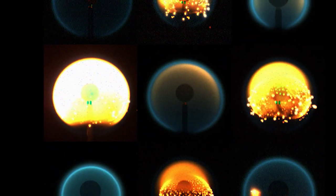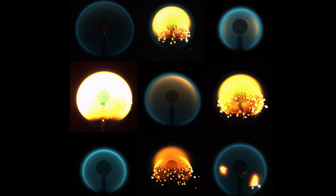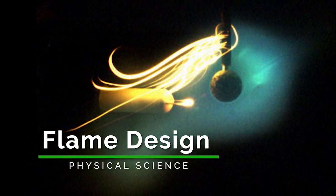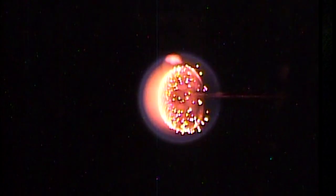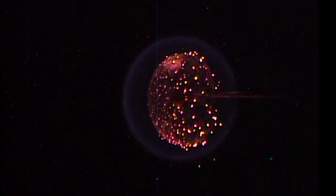The combustion experiment ACME Flame Design had some progress this week. The Advanced Combustion Via Microgravity Experiments, or ACME, is a suite of six combustion investigations aimed at reducing pollutant emissions in practical terrestrial combustion and strengthening fire prevention in spacecraft. One of the experiment's flame design aims to improve our understanding of soot inception and control, to enable optimization of oxygen-enriched combustion and design of non-premixed flames that are both robust and soot-free.